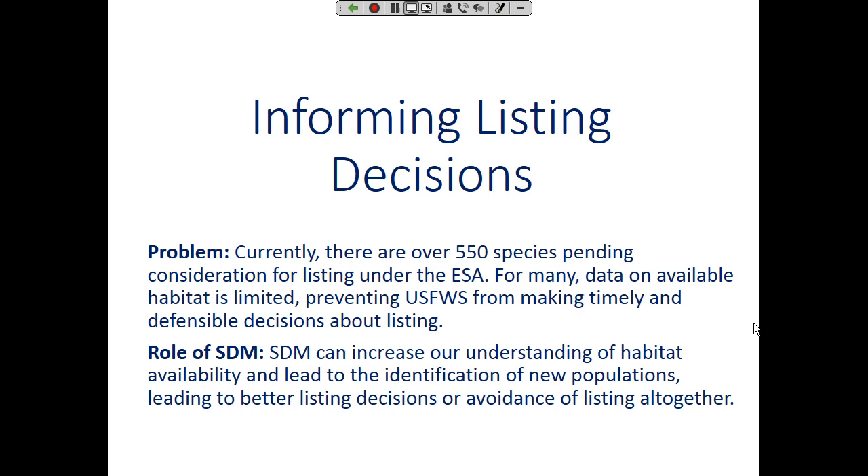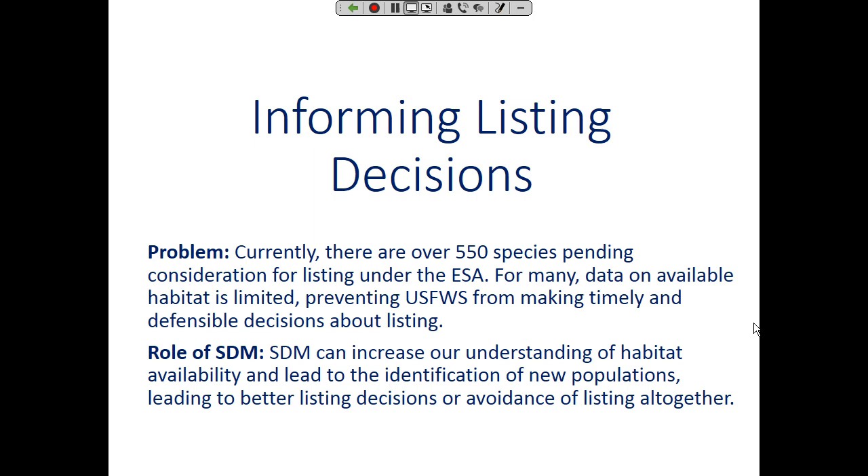Moving on from the consultation process, here's an example of how this information can be used in thinking about listing decisions and what species actually warrant listing. We've been looking at not just currently listed species but those coming down the pipe. This example is from the Wyoming NatureServe Network Program, one of the leaders in distribution modeling. This adorable little creature is the Wyoming pocket gopher — first described in the 70s, and as of the early 80s, there were only 22 known occurrences.